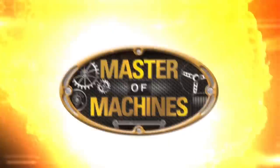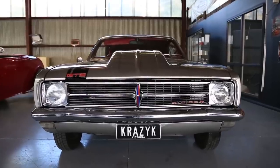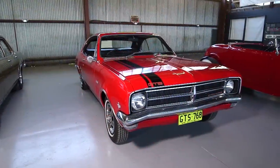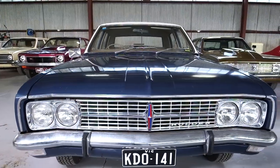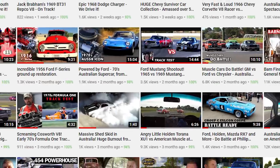Hi, I'm Glen Everett, Master of Machines. Join us as we take a look at Roy's beautiful trio of HK Holdens — two spectacular Monaros and an incredible 19,000 mile 1969 HK Premier Survivor. Be sure to subscribe to our channel for more awesome content coming your way.